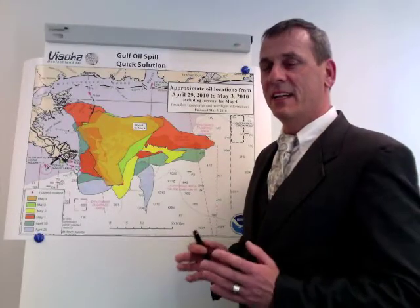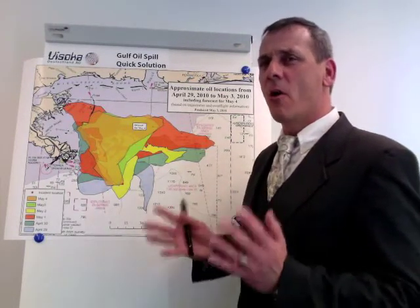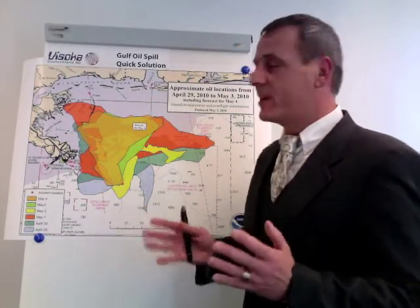Every day another 5,000 barrels of oil are leaking. The situation is getting worse every minute. Here is our method of resolution to subdue the catastrophe.